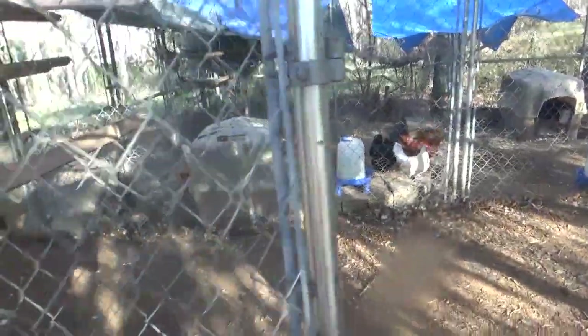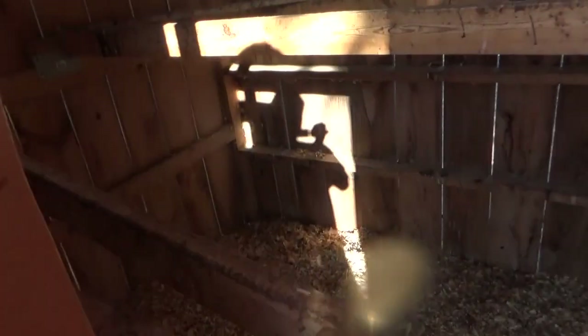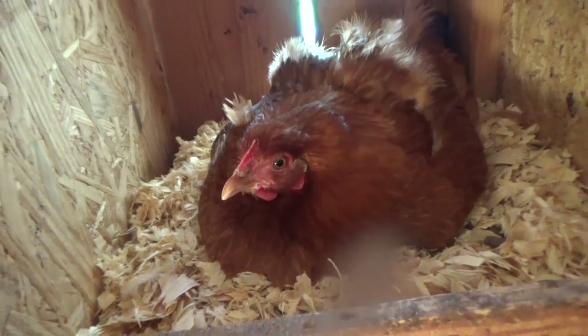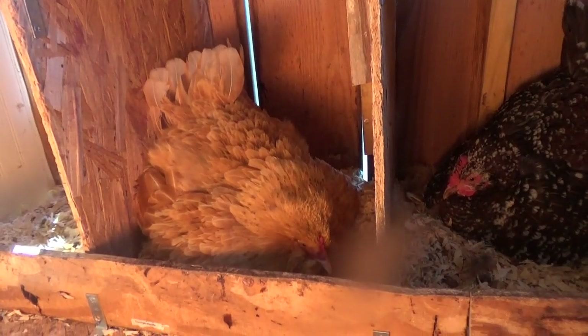I'll show you guys the rest of the crew in a minute. With that being said, let's go in the coop. Prepare for some noise, guys. There's one, two, and three. Folks, this has really never happened to me, but I have three broody hens at once.